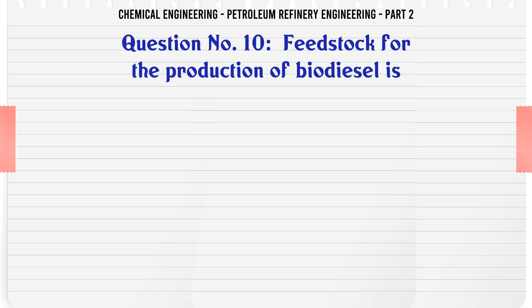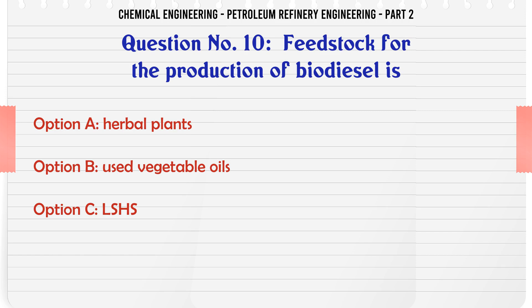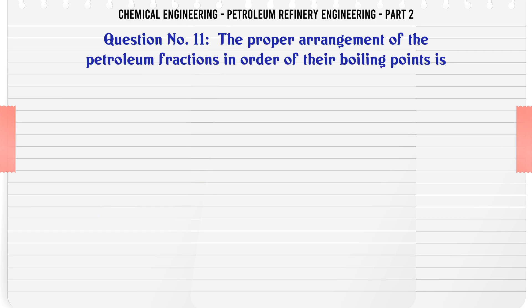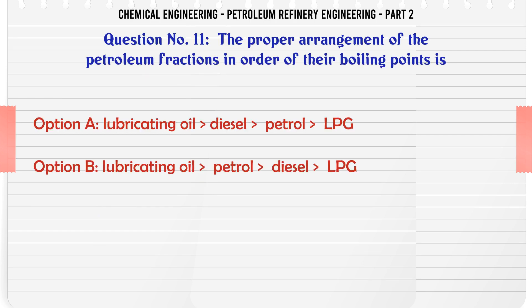Feedstock for the production of biodiesel is: A. Herbal plants. B. Used vegetable oils. C. LSHS. D. Bagasse. The correct answer is: B. Used vegetable oils. The proper arrangement of the petroleum fractions in order of their boiling points is?